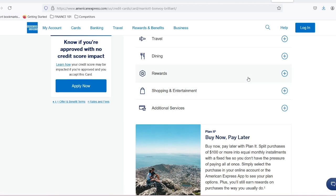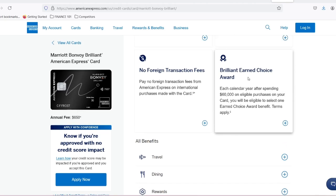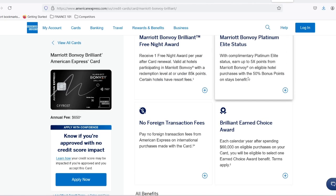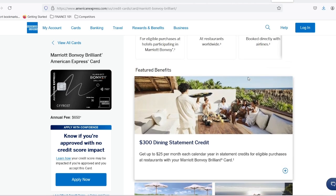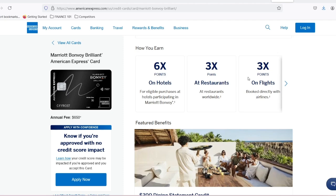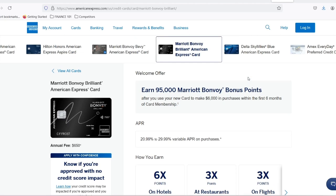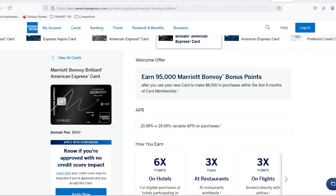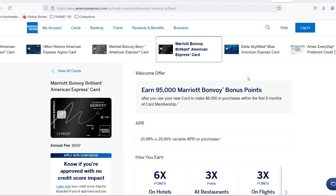Location and Seasonality: just like airline tickets, hotel rates fluctuate based on location and time of year. Expect to pay a premium in points and cash during peak tourist seasons or for stays in coveted destinations. Marriott Bonvoy offers two main redemption options — Standard Redemption and Off-Peak Awards. Standard Redemption offers the most flexibility but requires more points. Off-Peak Awards provide a chance to snag a free night at a discounted point rate, but availability is limited to specific dates.